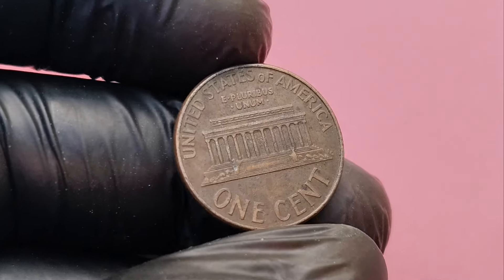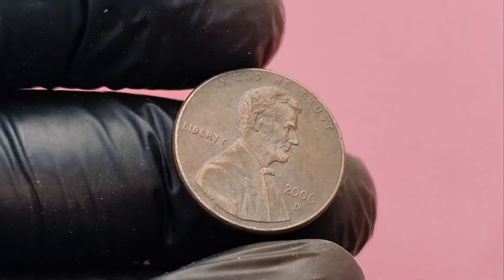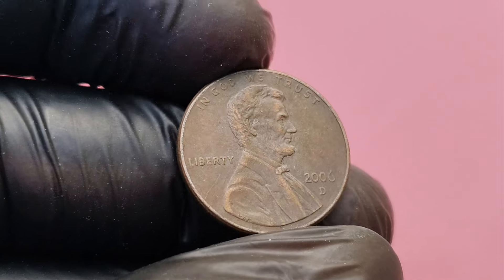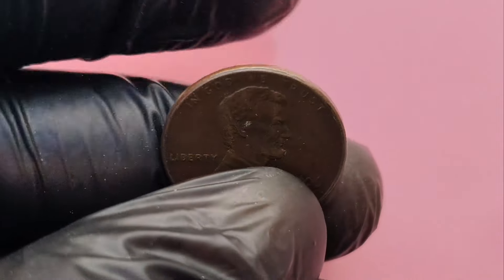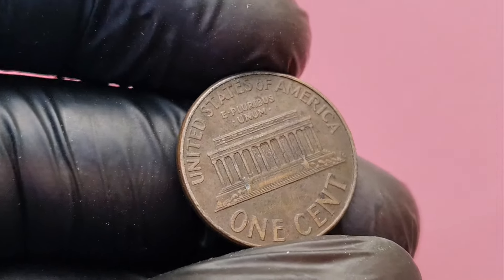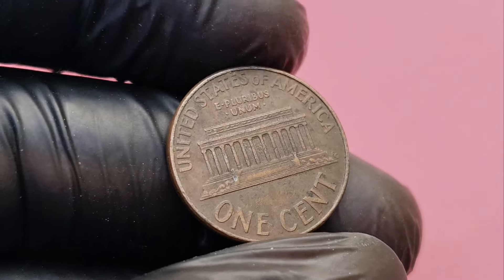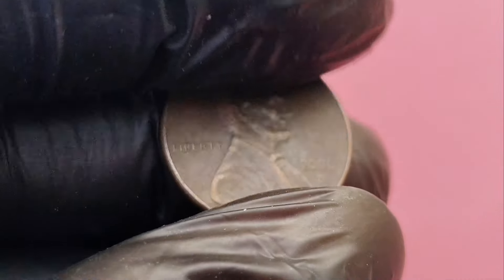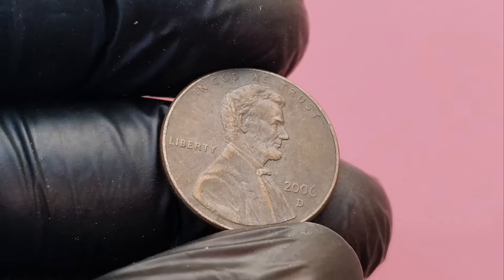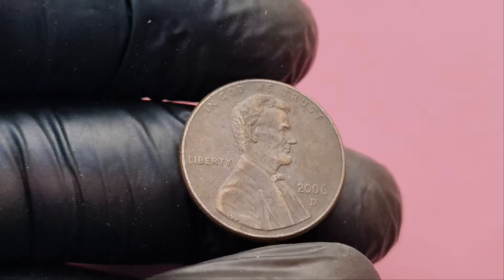Let's talk money. While most 2006 pennies are worth just their face value, a handful of these coins have sold for jaw-dropping amounts. A 2006 Lincoln penny in mint condition with rare features could fetch as much as $1.5 million. Imagine turning a single penny into that kind of money — it's every collector's dream. So what are you waiting for? Go through your piggy banks, old coin collections, and even your pocket change. You could have one of these rare 2006 Lincoln pennies just waiting to be discovered.